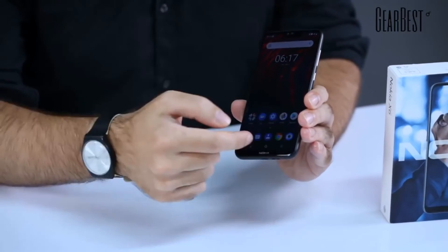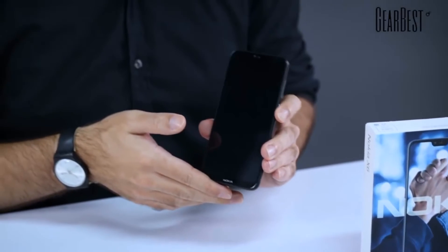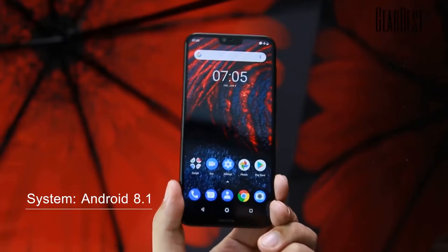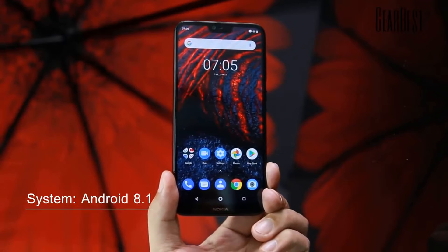It's an Android One device, meaning it's made in a kind of cooperation with Google directly, so it will have all the brand new updates from Google — the security updates and obviously the OS updates for the Android operating system. By the way, it's running Android 8.1, the latest version of Oreo Android, so everything you need from your Android system, this X6 from Nokia will have it.